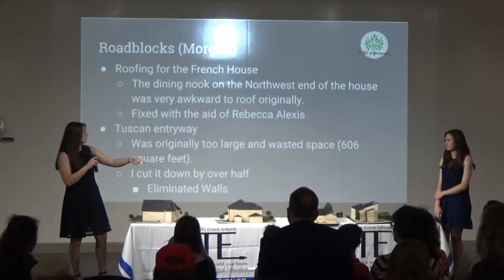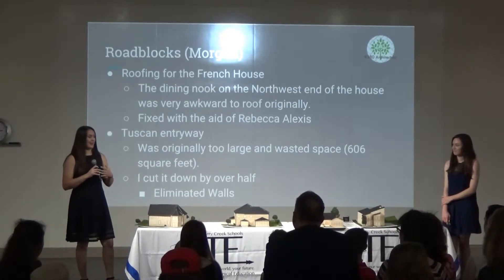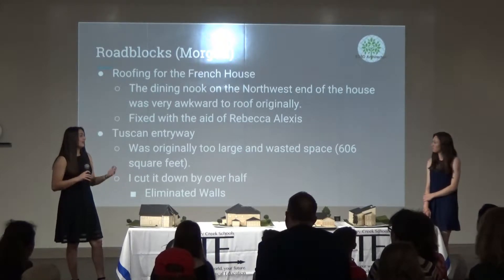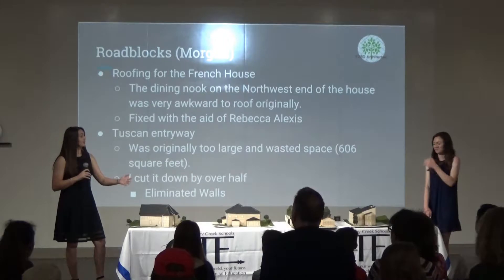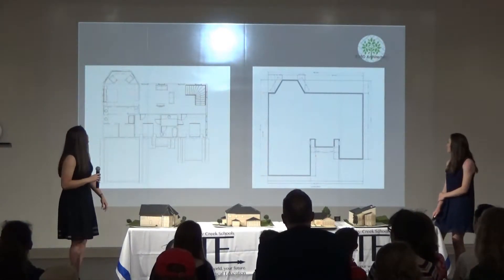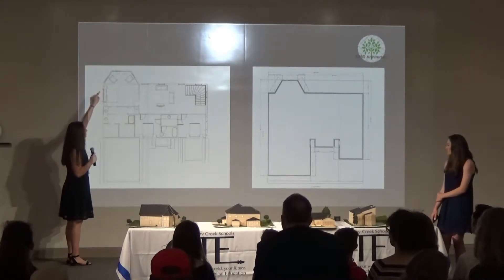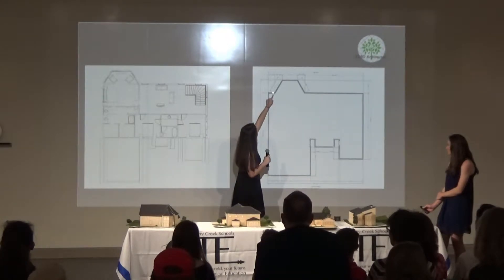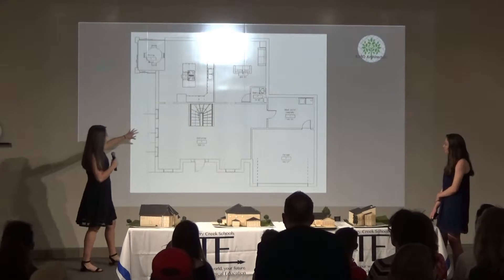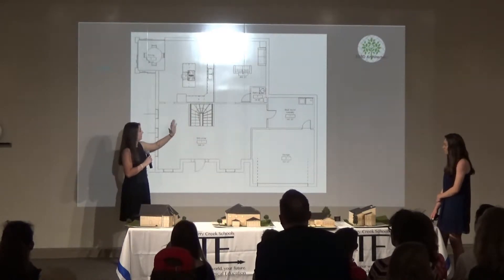Another pitfall was my Tuscan entryway. Originally it took up about 25% of the square footage of the house — it was absolutely enormous at 606 square feet in a 2,700 square foot house. I wanted a grand staircase and a line of symmetry because that's what Tuscan houses have, but I really needed to cut down on that square footage. You can see the original floor plan has the bay window at a corner; after fixing it, I barely extended the wall out and it was able to be roofed. For the Tuscan plan, I moved the walls back about 20 feet.